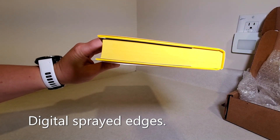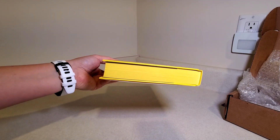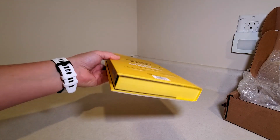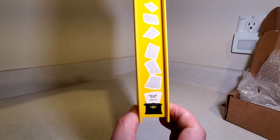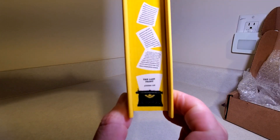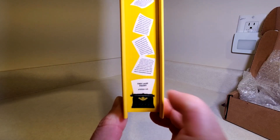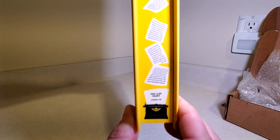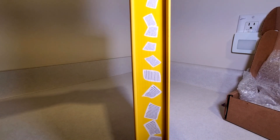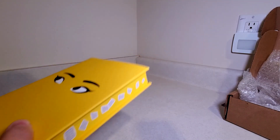We've got some yellow sprayed edges on the top and on the bottom — those look pretty good. And we have a nice little stencil design here. It says 'the last front.' I don't know how well you can read that, but that's what it says. And then they have the pages kind of flying off all the way to the top, so that's pretty neat.